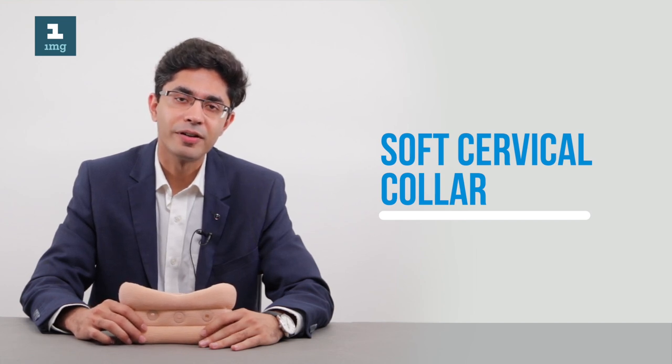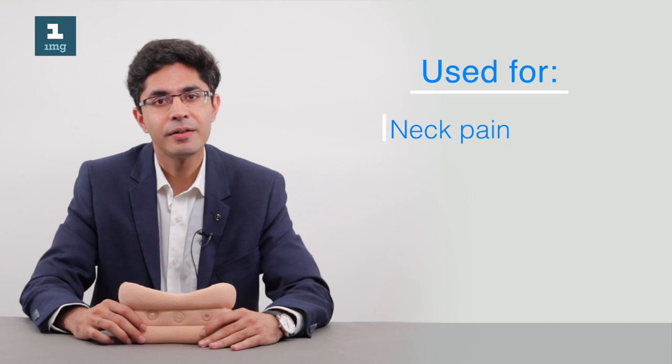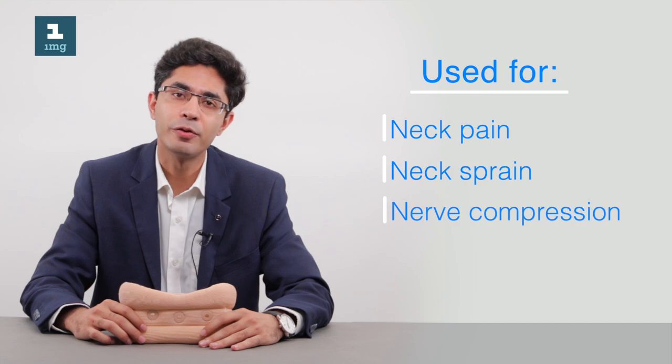Hi everyone. Today we will be discussing all about soft cervical collars that are commonly used for patients suffering from chronic neck pain, acute or chronic sprains of the neck, or patients with cervical nerve root compression.